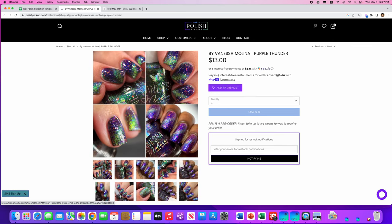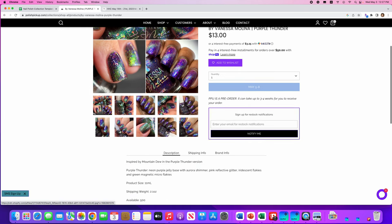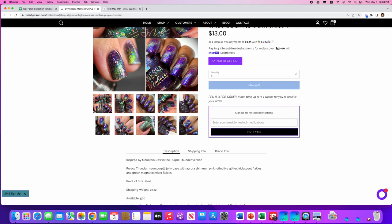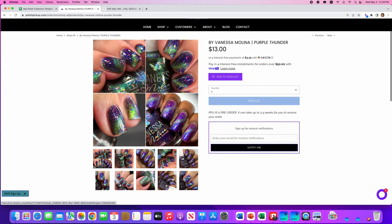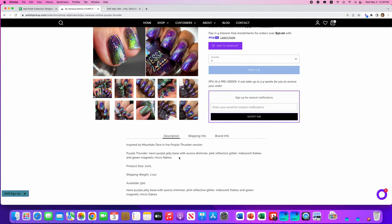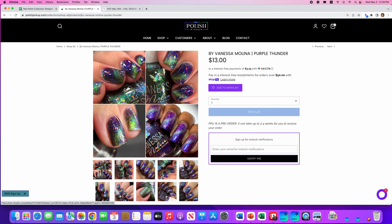By Vanessa Molina, Purple Thunder, inspired by Mountain Dew Purple Thunder. It's a neon purple jelly base with roller shimmer, pink reflective glitter, iridescent flakies, and green magnetic micro flakies. 500 are available. I love this — it looks like some sort of futuristic galaxy. But I don't use the magnetic polishes I already have, so I don't need to add another one. I'm going to say no to this one.